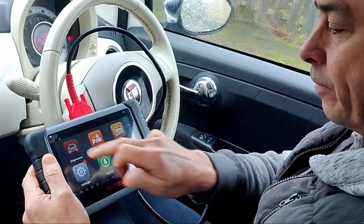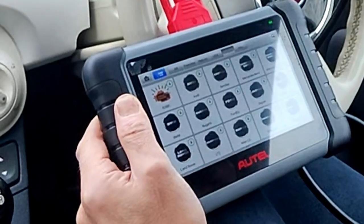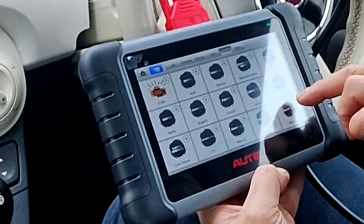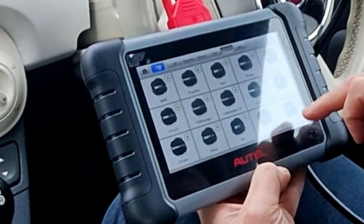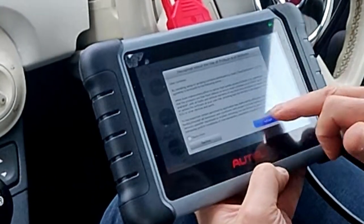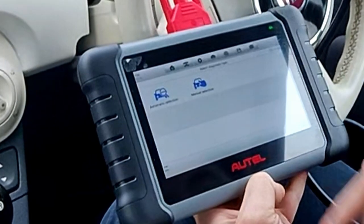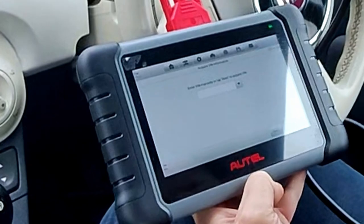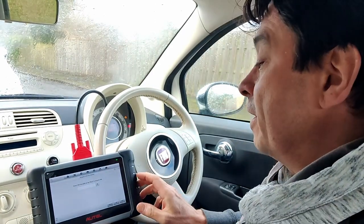Going into diagnosis — this is a European car, obviously it's a Fiat. We'll go and find Fiat; you can actually just search for Fiat, press accept, and we're going to go into auto scan. You can see it's coming up for the VIN number. I tried to read the VIN number like I did on the Mercedes, but it didn't actually find it. The VIN number on a Fiat is in the trunk.